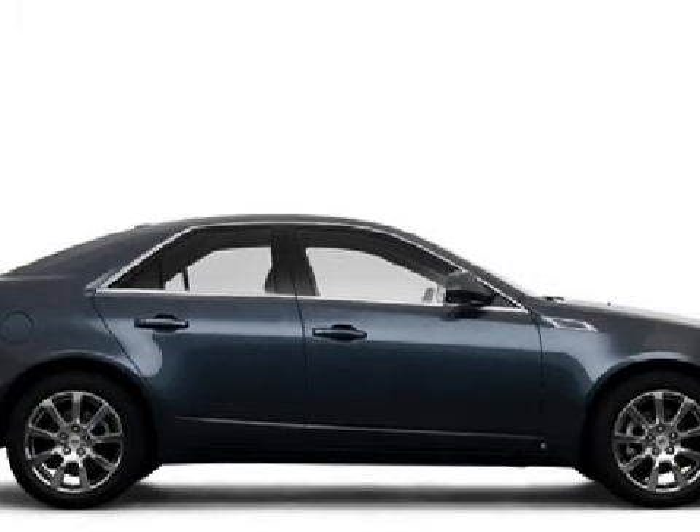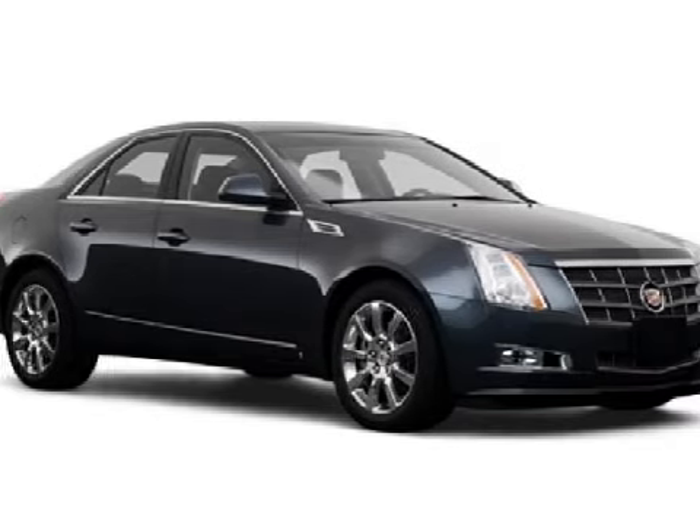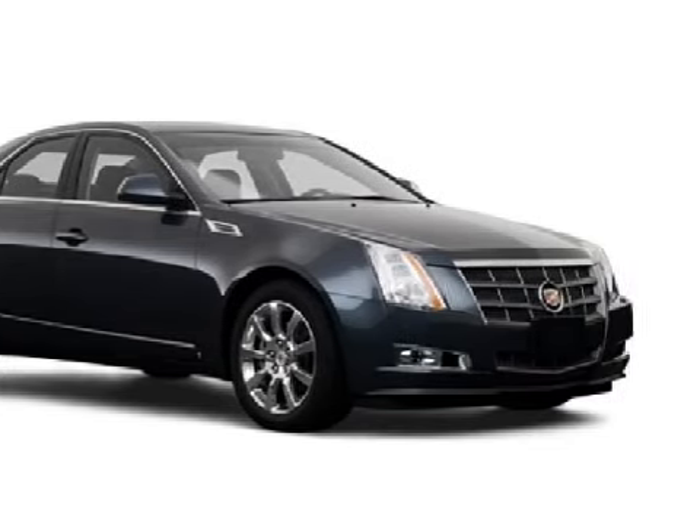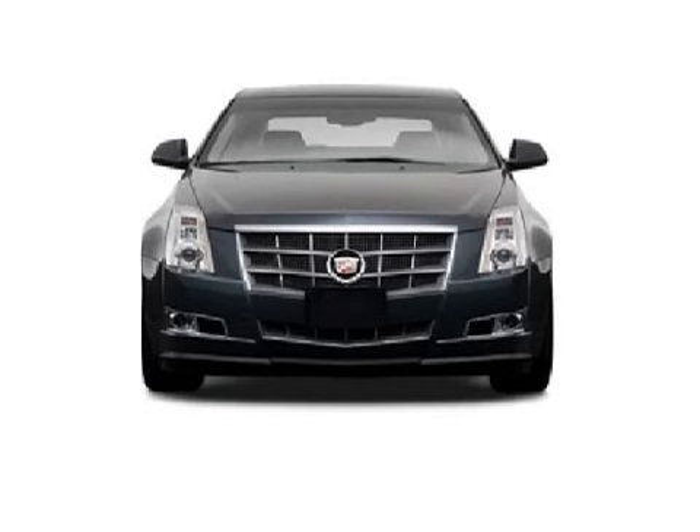For your enjoyment and convenience, this vehicle comes with an audio system with a satellite link and a CD player which can read MP3s, a voice-activated phone and navigation system, and an eight-speaker cabin sound system.